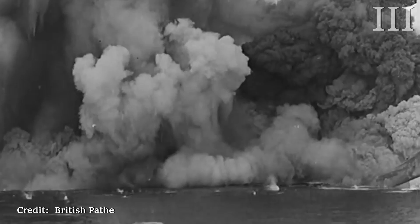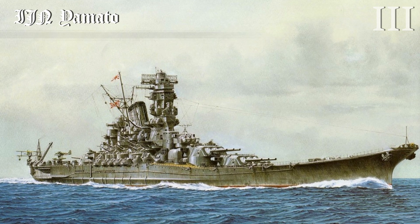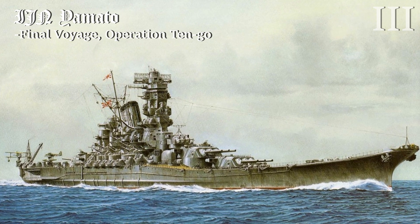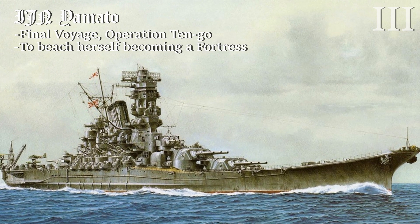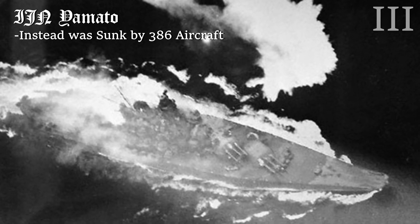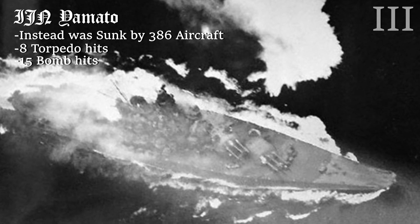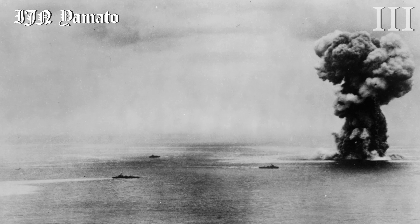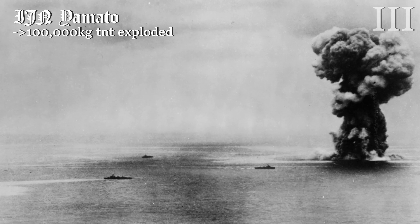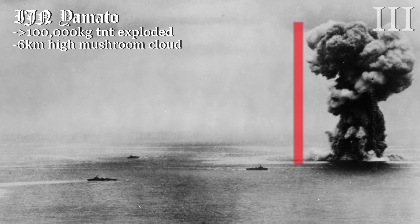In World War II, there was a much larger conventional explosion. In April of 1945, the Imperial Japanese Navy ship Yamato was engaged in Operation Ten-Go, where, in the upcoming invasion of Okinawa, she was planned to beach herself, becoming a super fortress on the island. But before she could get there, she was ambushed by 386 aircraft that struck her with a total of 8 torpedoes and 15 bombs, disabling and capsizing the ship. As the ship capsized, her front magazine exploded. It is unknown exactly how many tons of TNT actually exploded, but it was ranged in the hundreds of tons, producing a mushroom cloud six kilometres high.